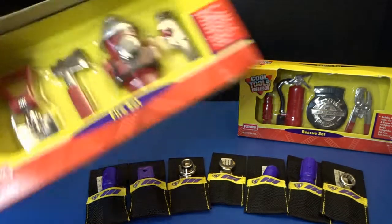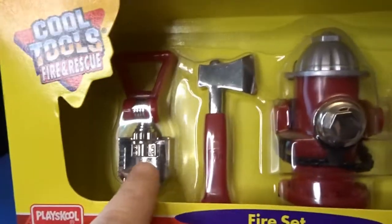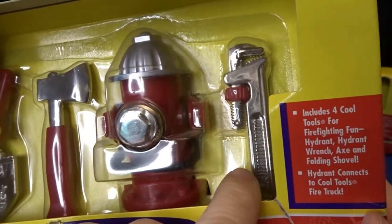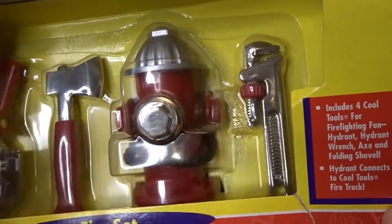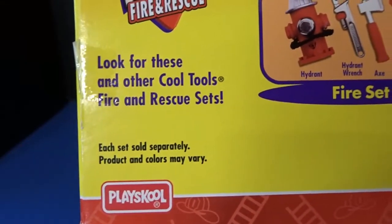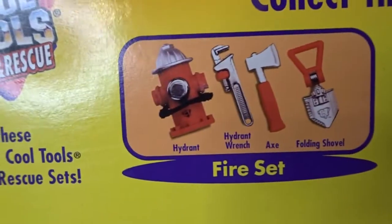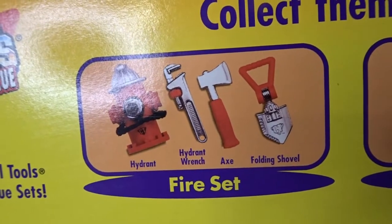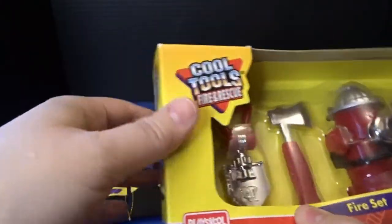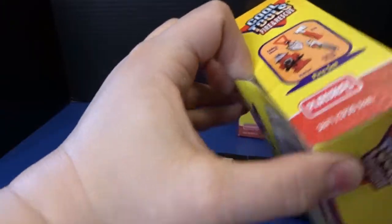Okay, so next let's go ahead and check out this really cool fire set. Cool Tools fire and rescue — it's got a shovel, an axe, a fire hydrant, and a hydrant wrench. Again, made by PlaySchool. It says look for these other cool tools fire and rescue sets, and we've got them both. I think these are so cute — perfect for any child who's into fire trucks or firefighting toys.